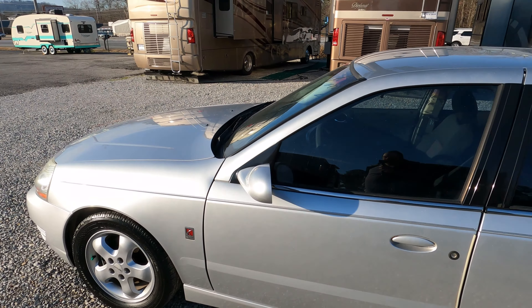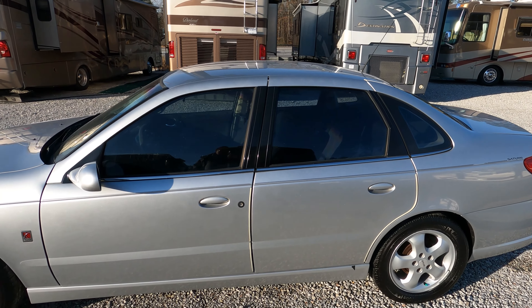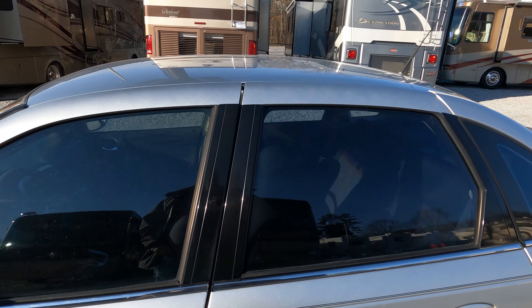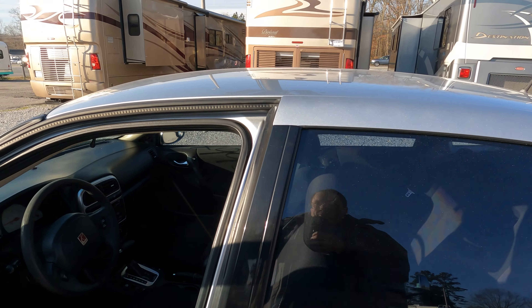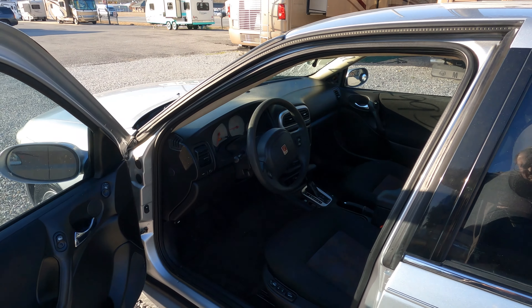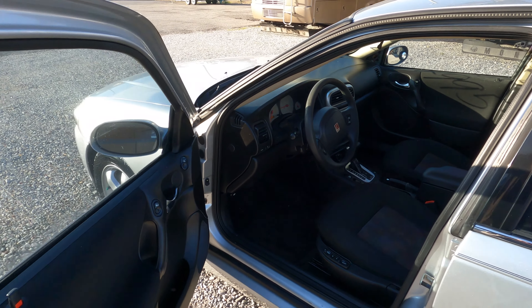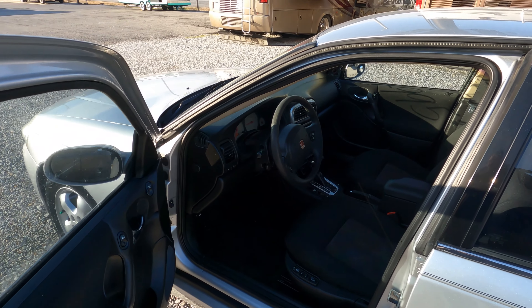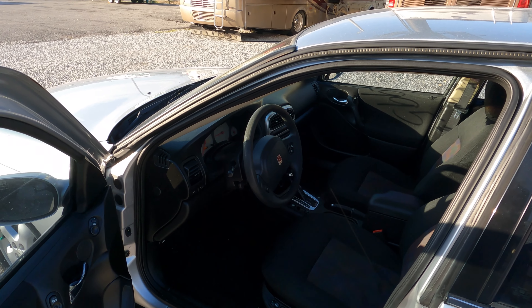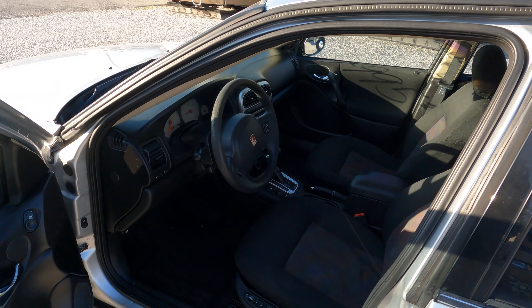163,000 miles — of course none of those miles are towed. Runs and drives great. It's got almost new Michelin tires, nitrogen filled. The fact that the previous owner thought it was a good enough car to put Michelins on it says a lot. It's $4,995. Interior is clean, smoke-free car. It's a 2.2-liter four-cylinder, 135 horsepower — no powerhouse, but it'll get you down the road.